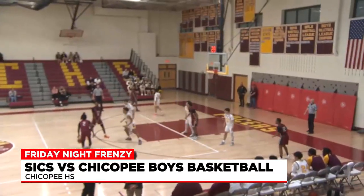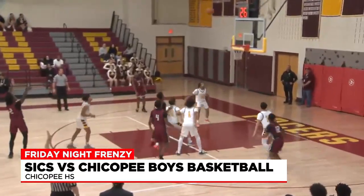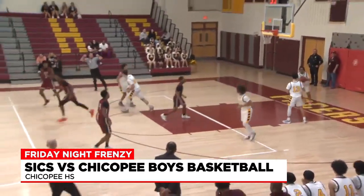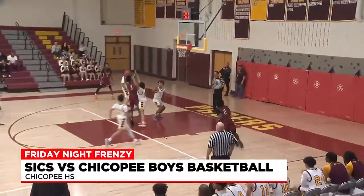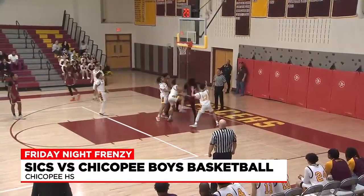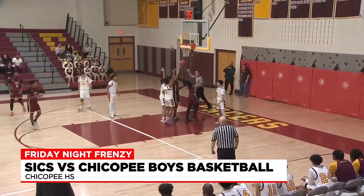The Bulldogs now turn to Jalen Lovejoy. Steps behind the arc, has the screen — hand down, man down — gets the trey ball. Bulldogs running the break. London Denson can't get that Euro lay-in to go. Lovejoy's on the boards — bucket and one.